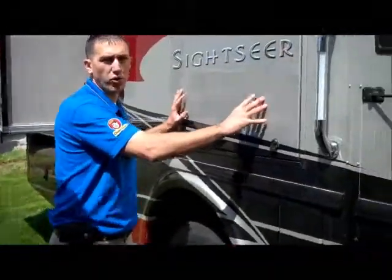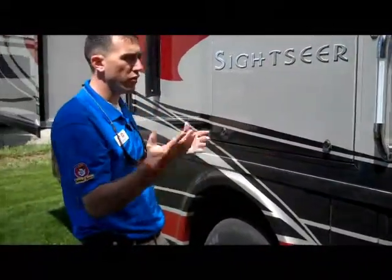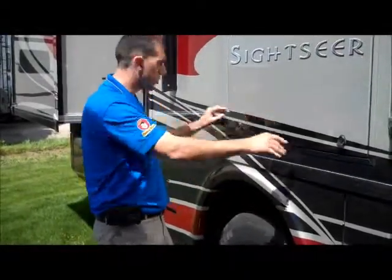This has a nice outdoor entertainment center. I'll show you that — it's locked right now, but when we do the inside video, I'll come back out and show you that as well.